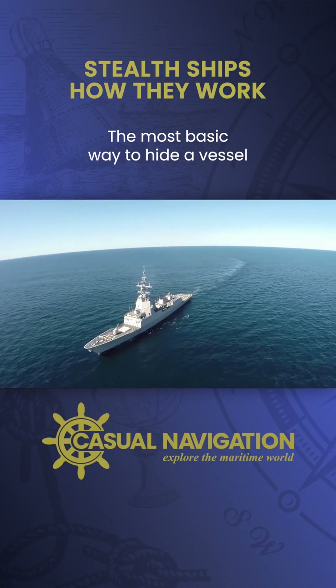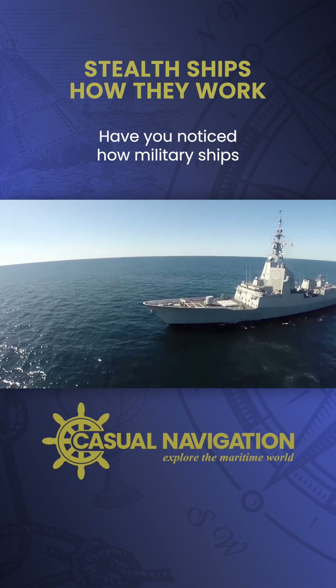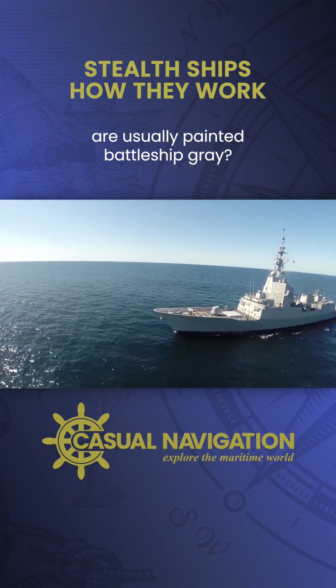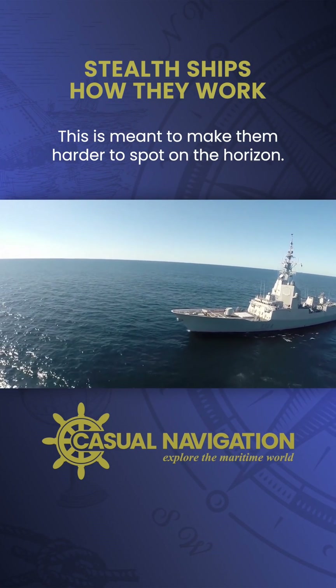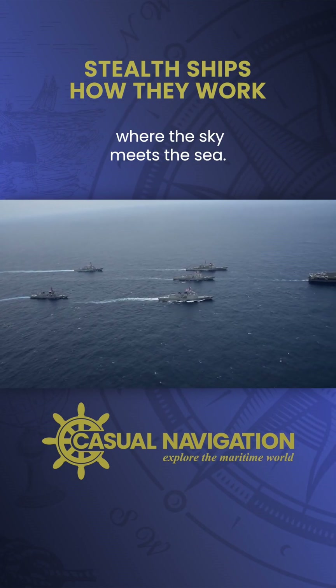The most basic way to hide a vessel is to paint it to blend into the background. Have you noticed how military ships are usually painted battleship grey? This is meant to make them harder to spot on the horizon. Their colour helps them to blend in where the sky meets the sea.